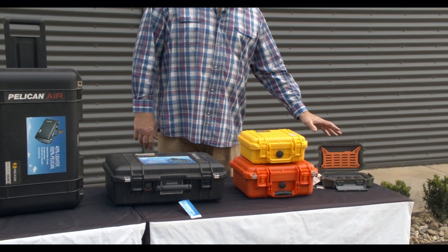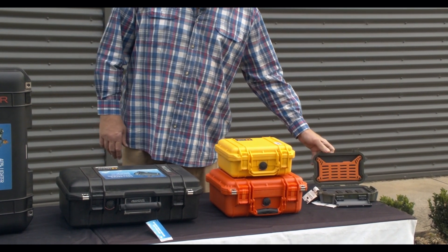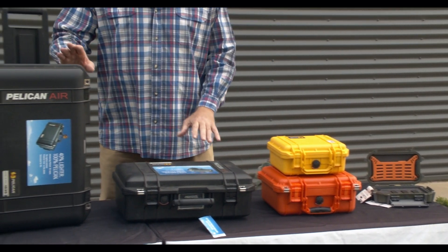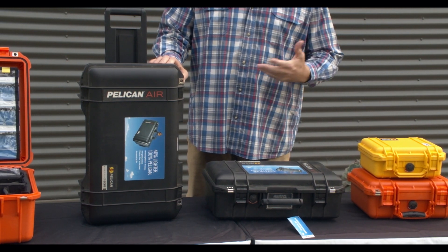This is the new range of rock cases with internal storage capabilities. Here are a couple of the standard classic cases, which are well-loved and renowned. These two are from the Pelican Air range — forty percent lighter.